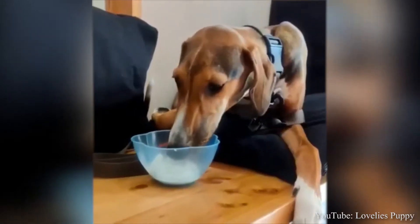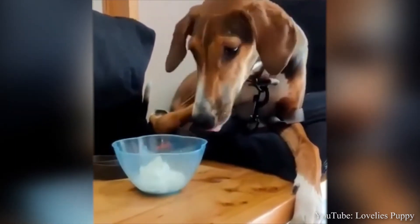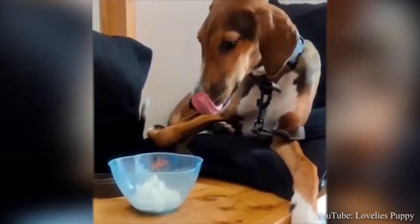Well, that wraps up the top five pros of owning an Azawakh. Now we are going to dive into the cons. Every breed has some type of undesirable trait and the Azawakh is no exception to the rule. Check out the cons to see if this is the right breed for you.